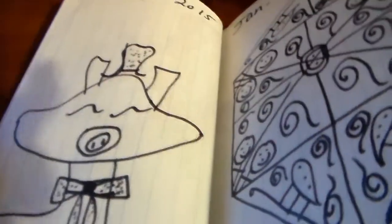Day 13 is a dresser with doodles all on it, and then day 14 is a pig face — supposed to be — but the body looks like a dog body. Day 15 is another Mandela type thing.